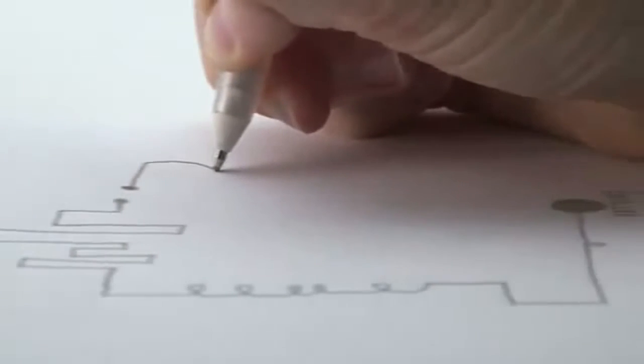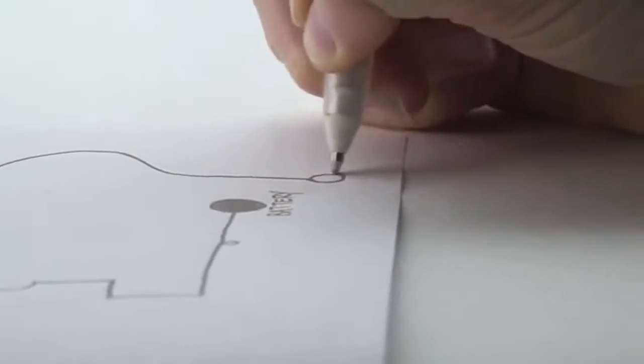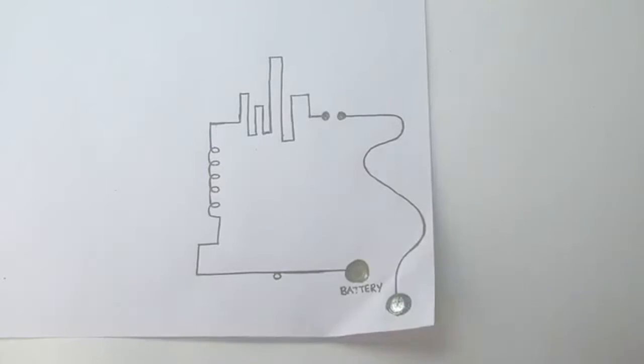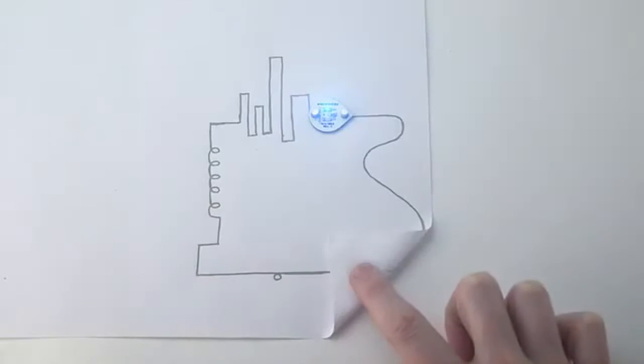We wanted to make building circuits as simple as doodling on a piece of paper. No breadboards and no wiring required. So we invented CircuitScribe, the world's first ballpoint pen that draws electric circuits instantly.